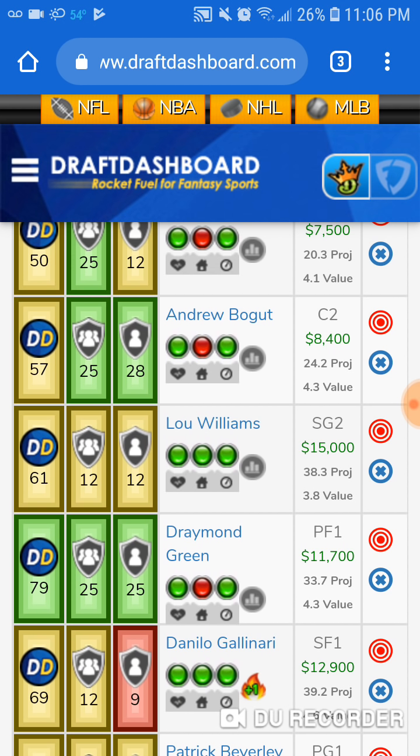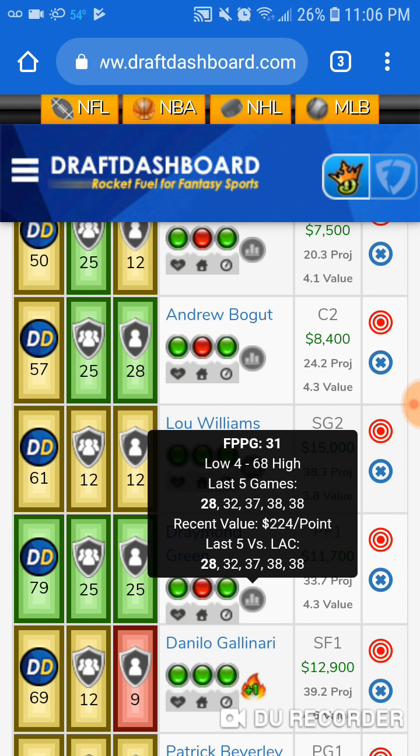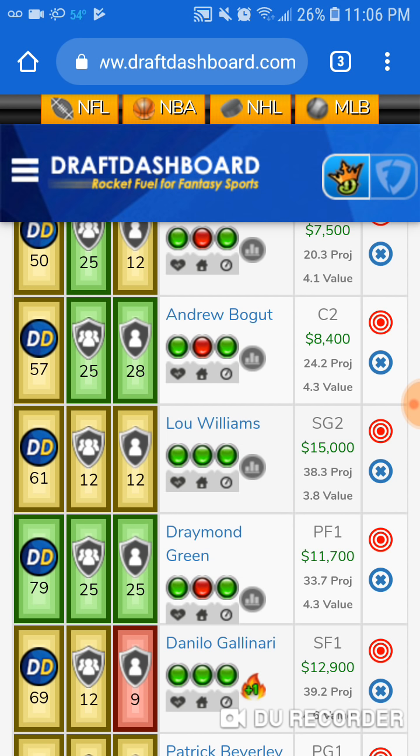Next up, we got Draymond Green — Mr. Consistency. He's 11 and 7 for Draymond, but he's a consistent 30 fantasy points: 28, 32, 37, 38, 38. Get him in the showdown.